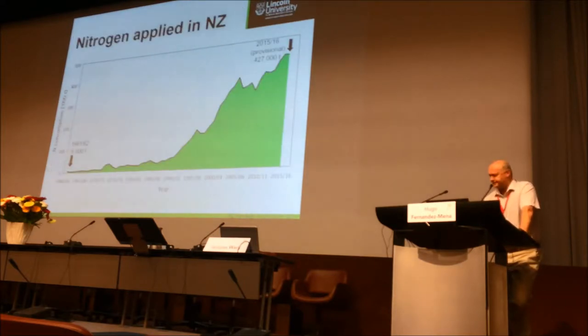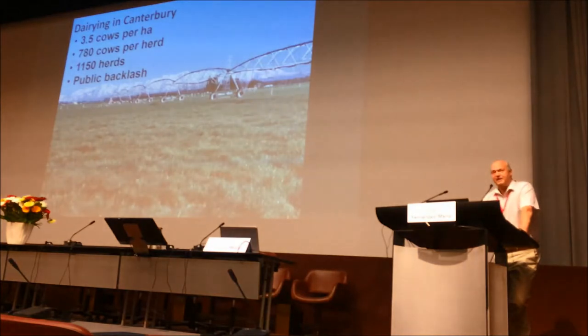With the rapid expansion of the dairy industry has come rapid expansion of nitrogen fertiliser use. We now have some of the highest stocking rates in the world at 3.5 cows per hectare. Average herds are 780 cows, but there are herds of 2,500 to 3,000 cows on a single farm. There's been a big public backlash because we had a very diversified landscape, and now as you can see in the foreground we have a monoculture of perennial ryegrass.